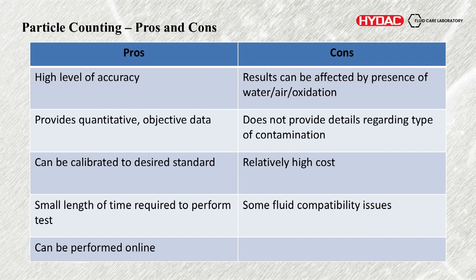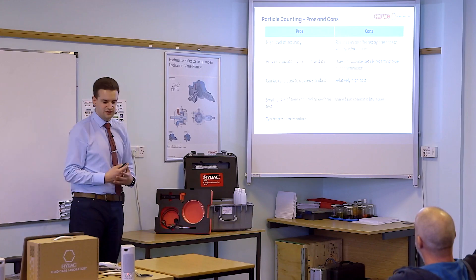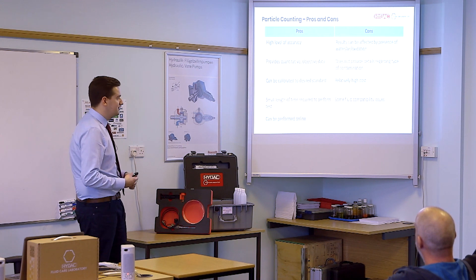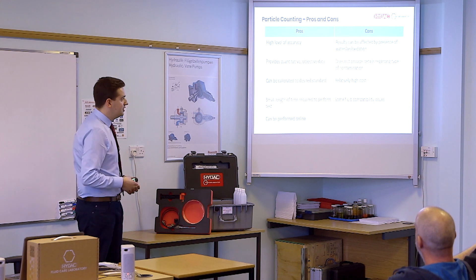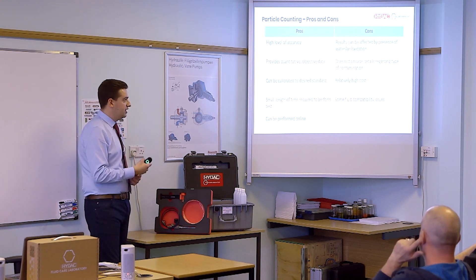Advantages and disadvantages of particle counting — very accurate. We can argue about what the results mean, but it's objective data. It can be calibrated to different standards — ISO 4406, NAS, SAE, whatever it might be. Small amount of time required to perform the testing, and a good benefit is it can be done online. Particle counting online in many ways gives you a much better indication than by the time you've tried to take a representative sample and get it to the lab — you can get very real-time feedback.